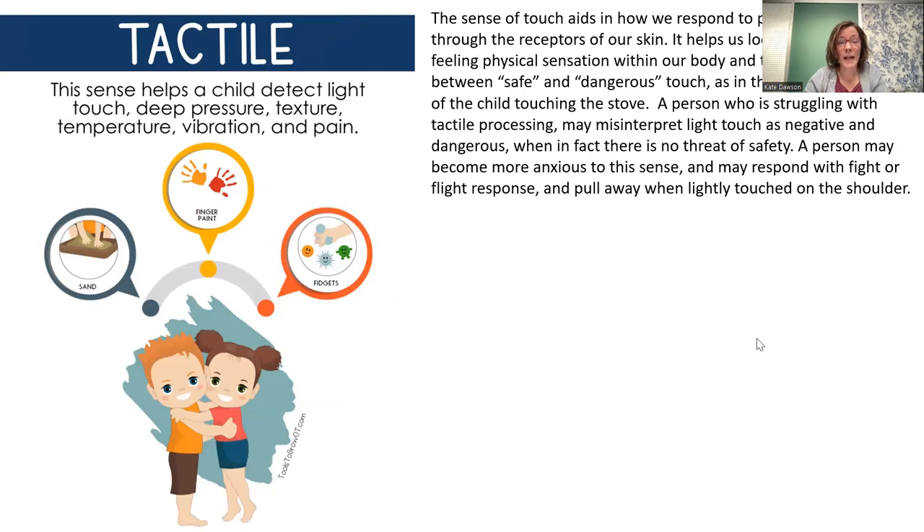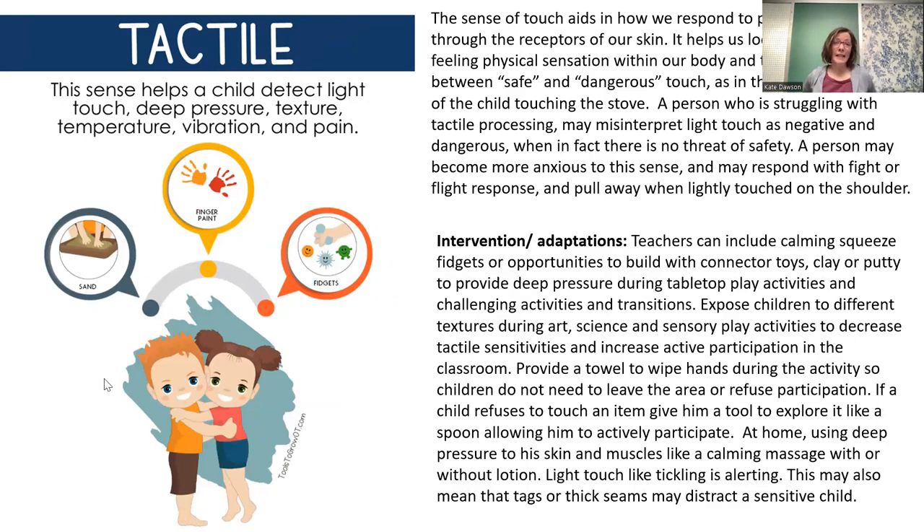The tactile system aids touch — how we respond to physical stimuli through receptors in our skin. It helps us locate if we're feeling pain and determine if we're safe or if there's a dangerous touch, like feeling the temperature of heat and knowing to recoil. Sometimes if a person is struggling with tactile processing, they may misinterpret light touch as negative. People who do tickling think they're being silly, but for some kids it can actually feel really threatening — almost like being poked — because they're misinterpreting the sensation.